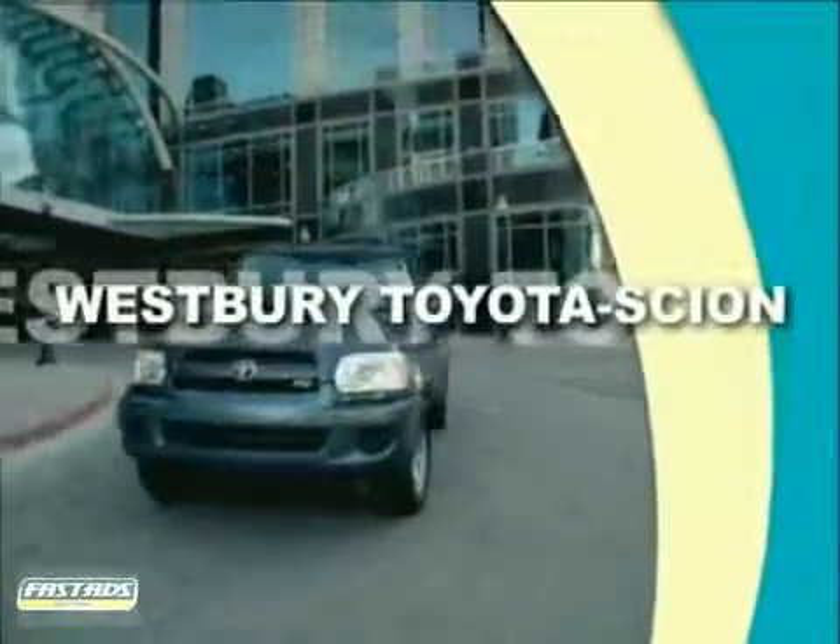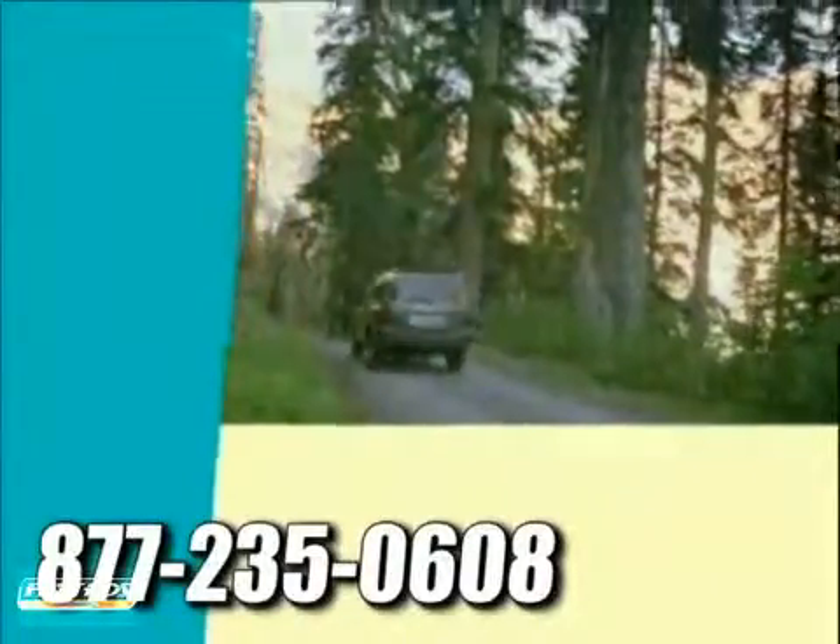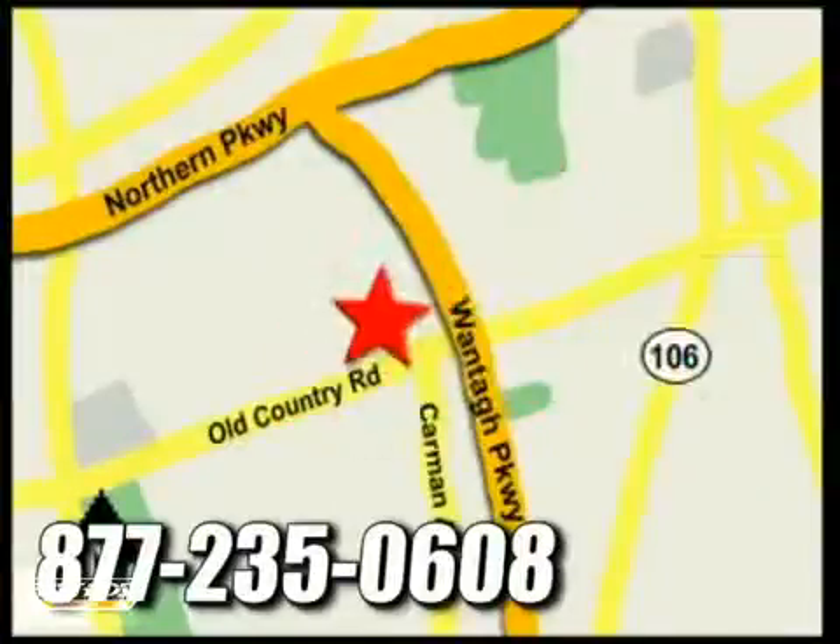At Westbury Toyota Scion, you'll always find a huge selection of new and a large inventory of certified, pre-owned Toyotas on hand. We're conveniently located on Old Country Road off Wontop Parkway.